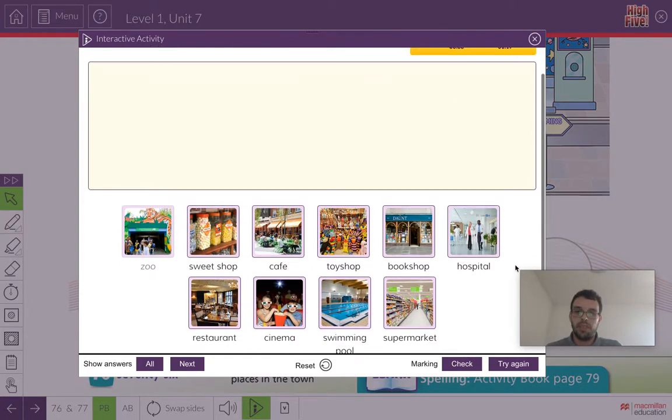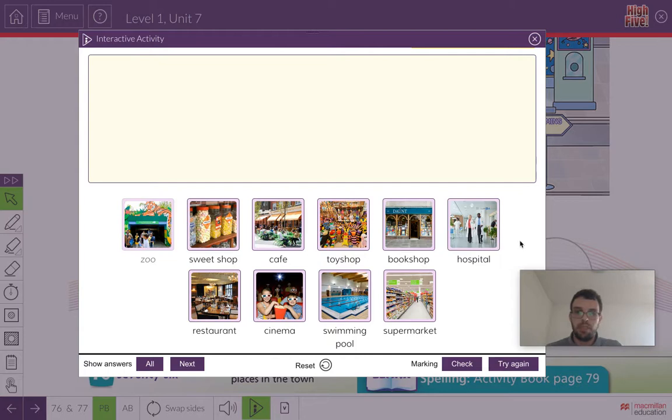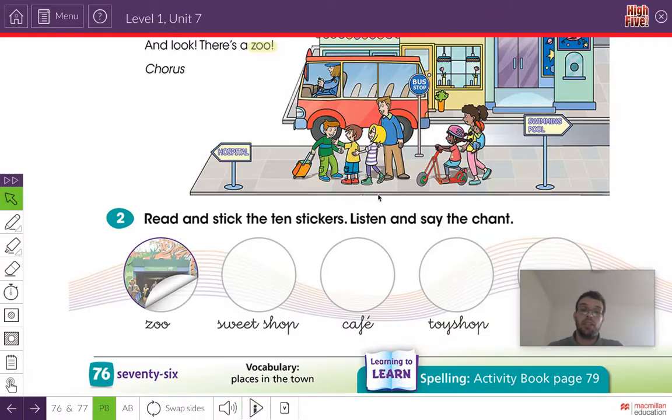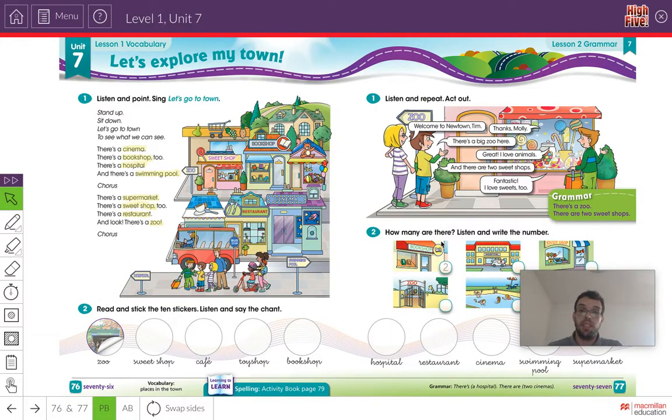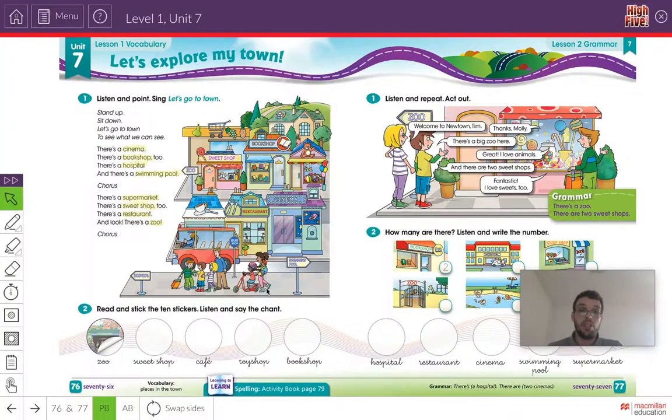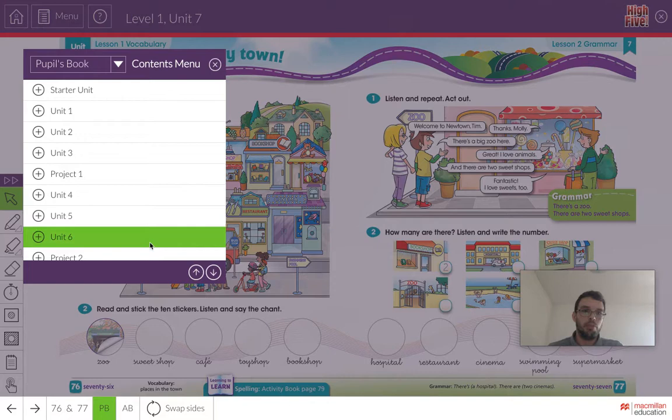Very good. Did you say the words? You can pause the video, go back and listen again and say the words in the song. Very good. Now, have you finished everything? So let's just revise one more time, and then we can finish.